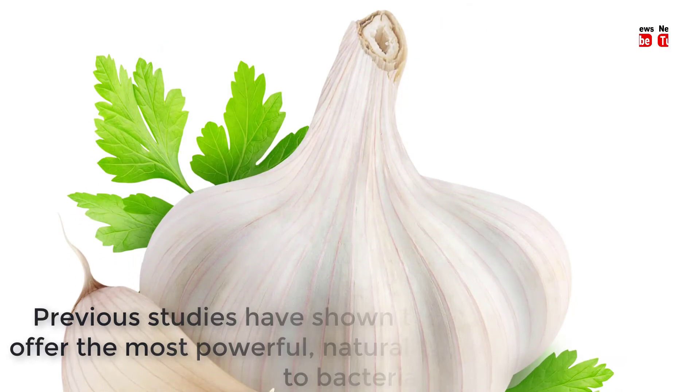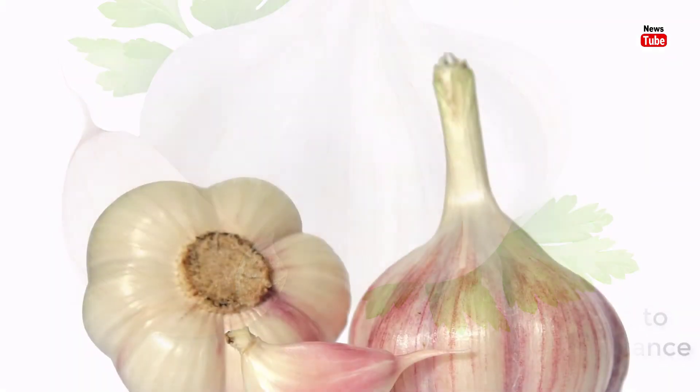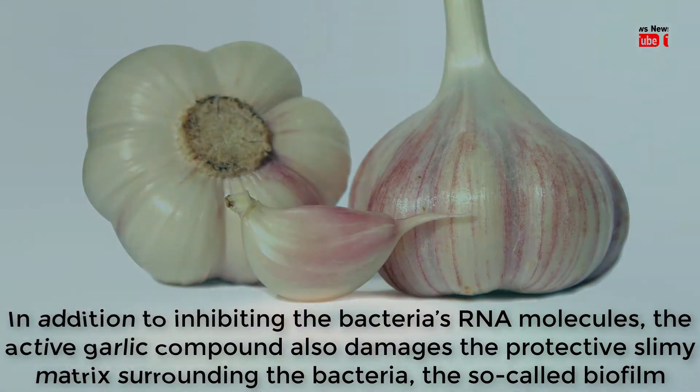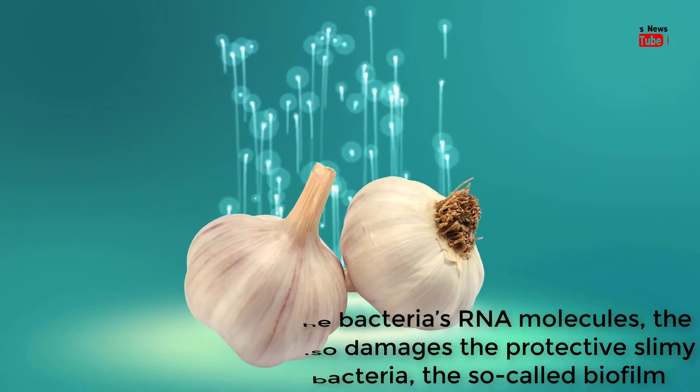Previous studies have shown that garlic appears to offer the most powerful naturally occurring resistance to bacteria. In addition to inhibiting the bacteria's RNA molecules, the active garlic compound also damages the protective slimy matrix surrounding the bacteria, the so-called biofilm.